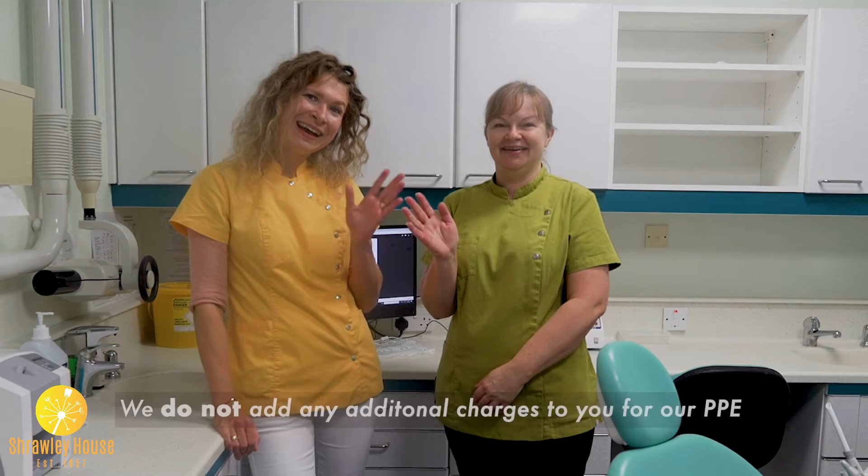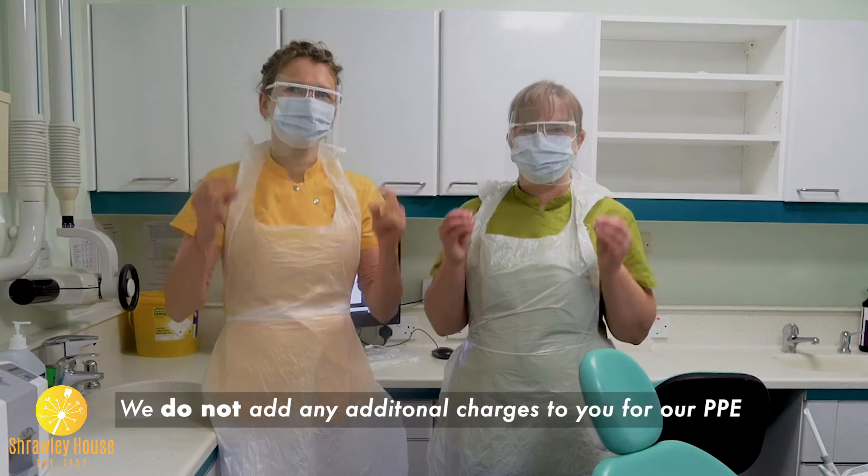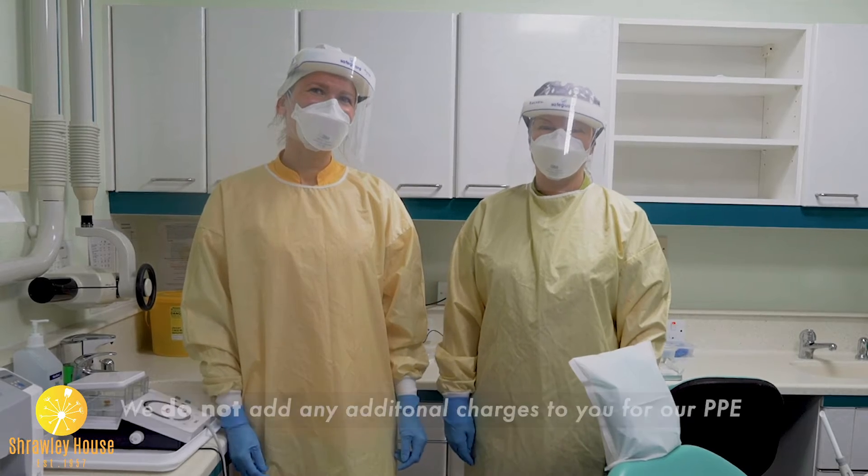Please, where possible, maintain a two-metre distance and a no-touch approach throughout the building. You will notice both nurse and dentist will be in PPE, but don't worry, it's still us underneath. Depending on what you're attending for will depend on what PPE they will be wearing.